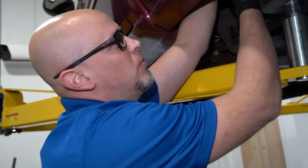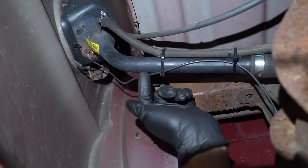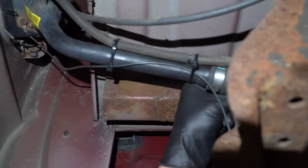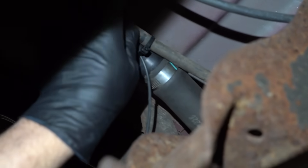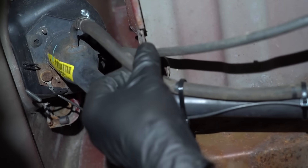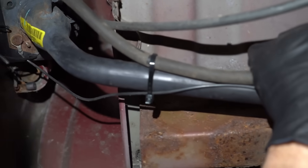From underneath the truck, we can see where the filler neck goes right here, and you just want to take a look at that, make sure it's not kinked or anything. This is metal, so that shouldn't be, but it goes into a rubber hose right there, and you want to make sure that's not kinked as well. And there's a little breather tube right here — it's not the vent, I'll show you where the vent is in a minute — but you want to make sure that's not kinked as well.